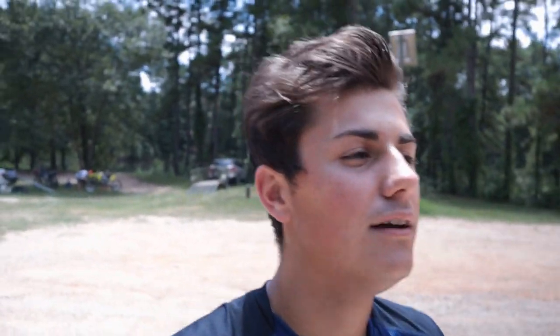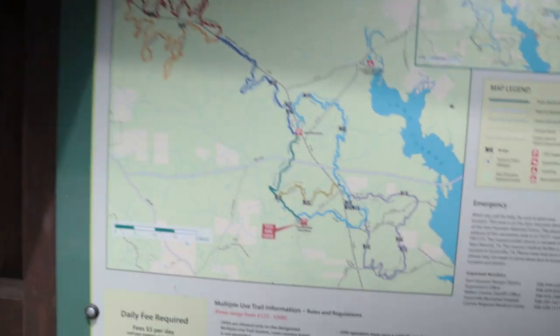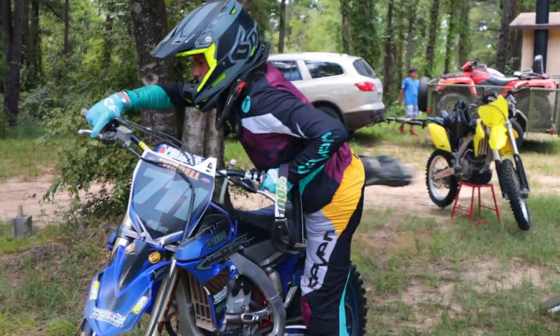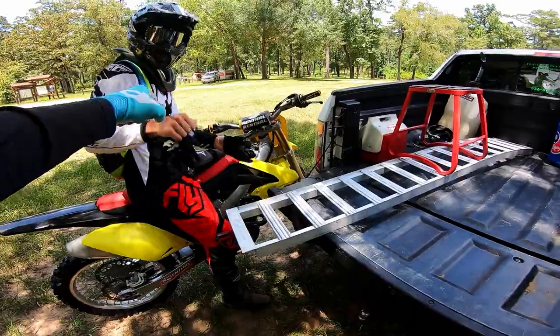Alright, we just got here. This place is called Kelly's Pond. It's actually super sick. I normally hit the east side of the trails, so this is my first time ever here. I'm definitely impressed — I haven't even ridden the trails yet. Anyway, super pumped. About to check out this map to kind of see where we should go, see what we should do. I'm going to figure out what trail we're going to take. It's going to be good.